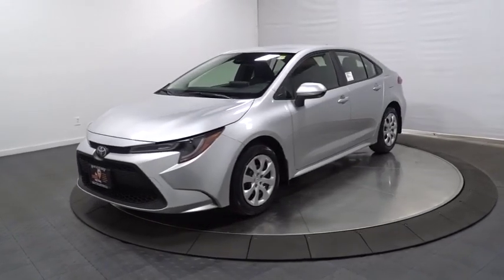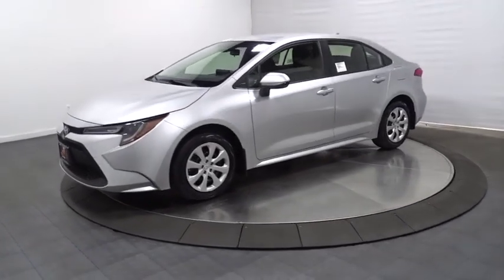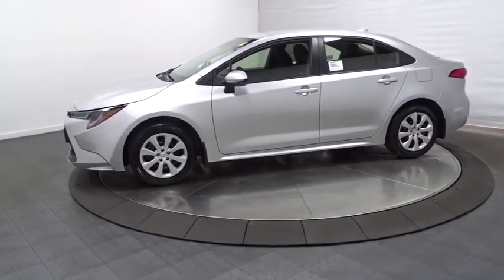The 2020 Toyota Corolla. The Corolla is still a great option for those who want dependability, comfort, and value.